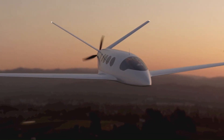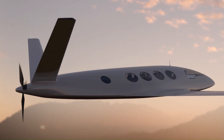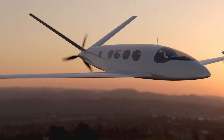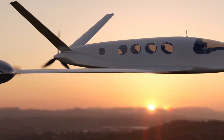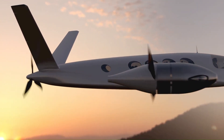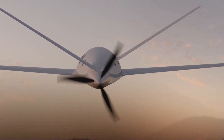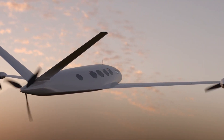Targeted at commuter and cargo markets, the Alice provides efficient regional travel for distances ranging from 150 to 250 miles. It aims to transform air travel by making it more environmentally friendly and economically viable.